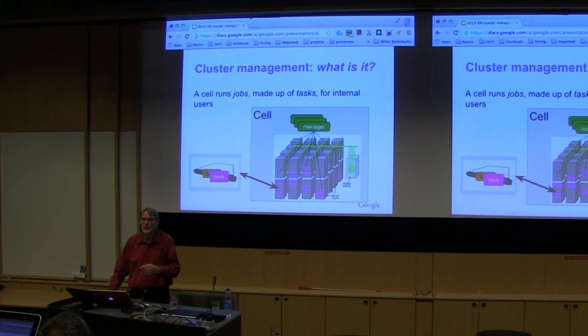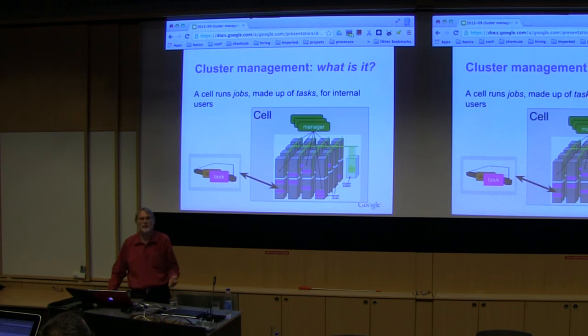If you're an internal user, you submit jobs to these clusters. A job is a set of one or more tasks — it could be one to several thousand tasks. A task is a Linux process group that runs on one machine. The job of the manager is to decide where to place those tasks. You also specify things like priority: this job is more important than that job. High-priority jobs can preempt low-priority ones — we actually do live preemptions.